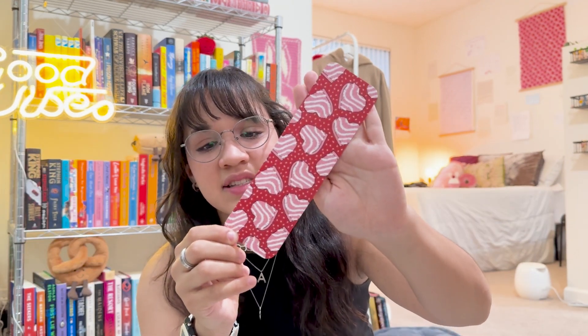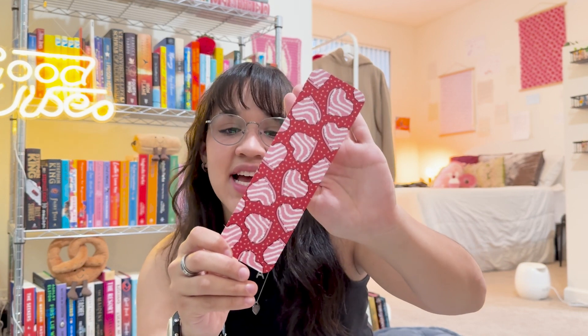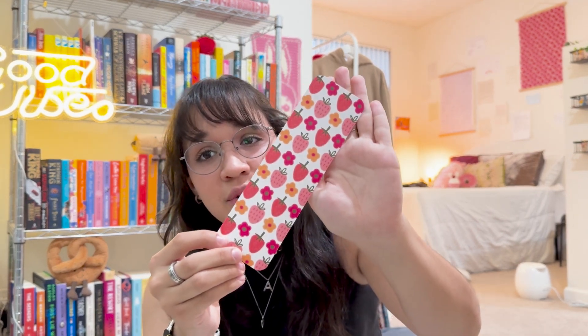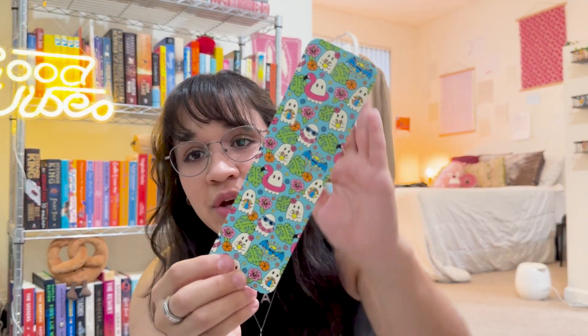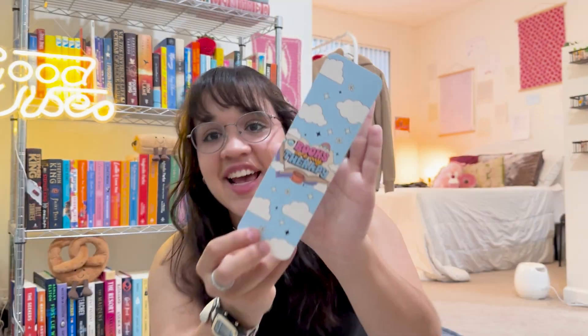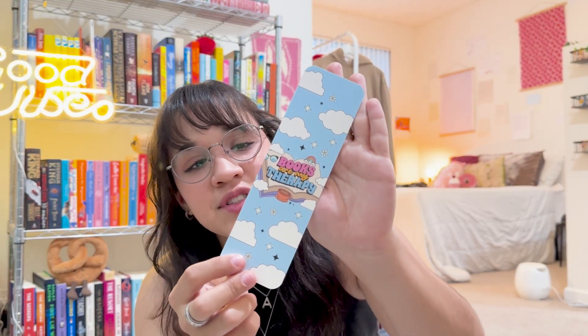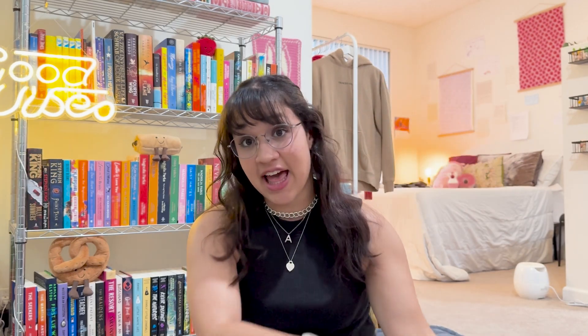I also got this Little Debbie Valentine heart cake bookmark — I love these little cakes. Also got this strawberry and floral one. And then this one's so cute — it's little summer ghosts. And then the last one I got has clouds on it and says 'the books are my therapy.' So that's that.